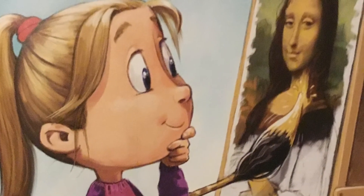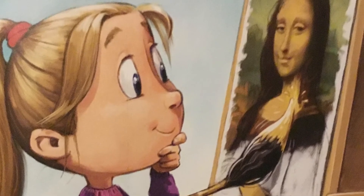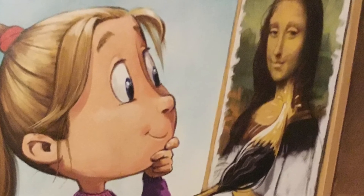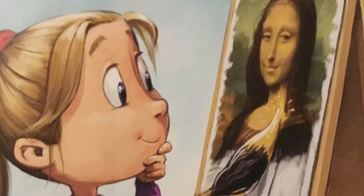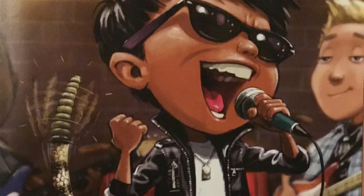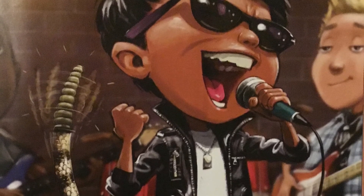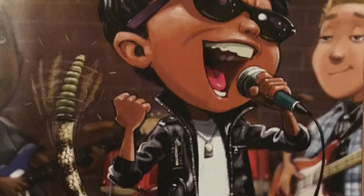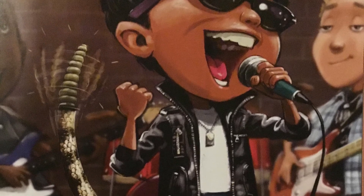If you had a giraffe's tail, you would not need a brush to paint a masterpiece. Did you know a giraffe's tail can be eight feet long? It's the longest tail of any land mammal. If you had a rattlesnake's tail, you'd have the perfect instrument to play in a band. Did you know when a rattlesnake rattles, it shakes its tail back and forth about 60 times in a second?